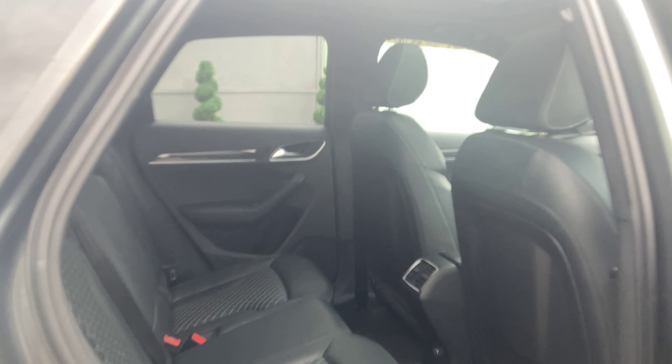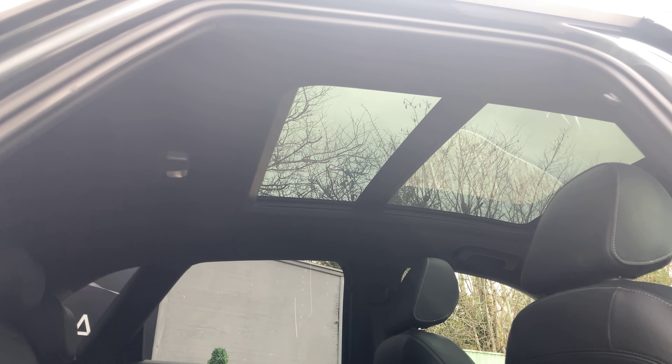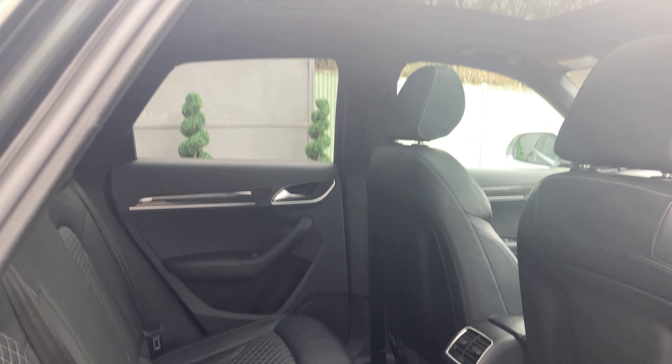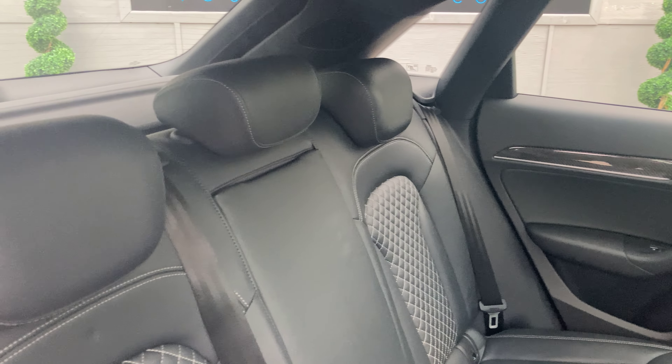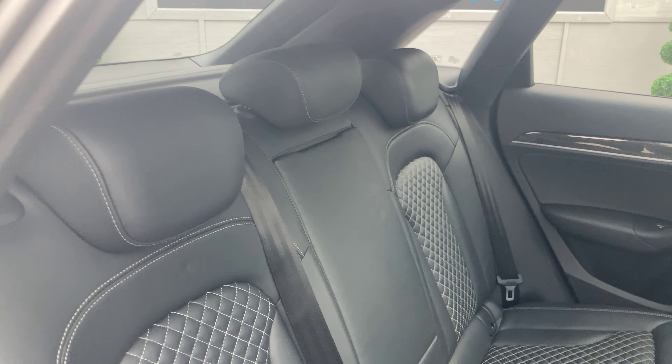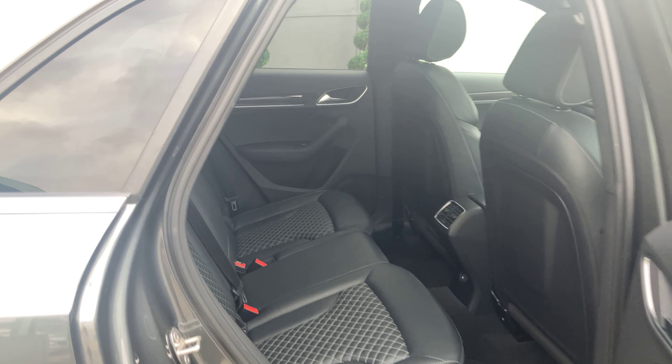If we have a look at the rear, just looking up to show you how far back the panoramic sunroof stretches — it really does open up the cabin space. You've got the same nappa leather in the back, and a middle compartment with a couple of cup holders which you'll see in the pictures.